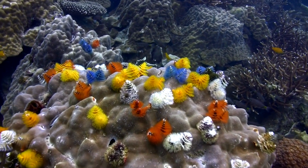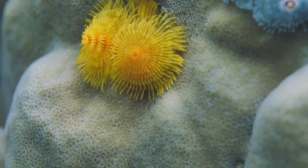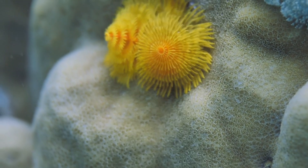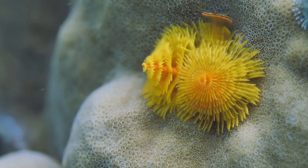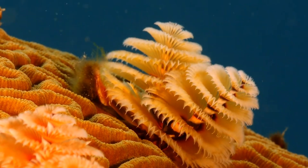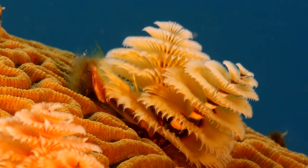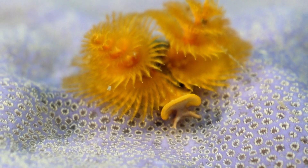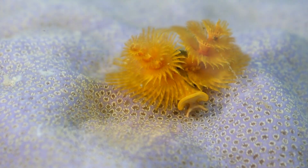Let's kick things off with a bang. The Christmas tree worm, named for its colourful spiralling plumes that resemble festive trees, is more than just a holiday decoration. Anchored firmly into coral reefs, it uses its feathery crowns to capture plankton floating by in the water. These delicate crowns are actually specialised mouthparts that filter out microscopic food particles.